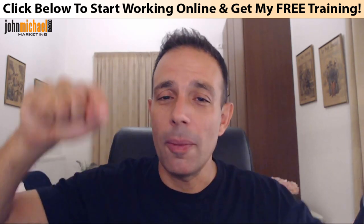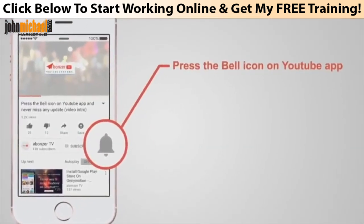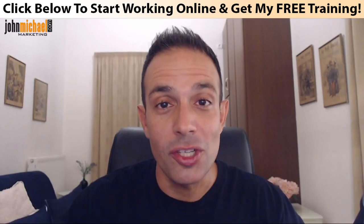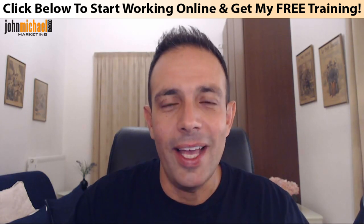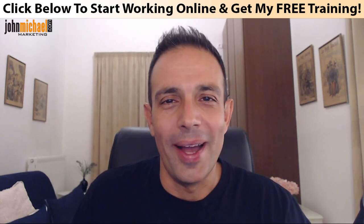Thank you very much for watching — hope you enjoyed this video. If you did, make sure to smash that like button and don't forget to subscribe to my channel and select that bell notification, so you'll get notified every single time I launch a new video right in your inbox. You'll be the first to watch it and take advantage of every opportunity I release here almost daily on my channel. Thank you very much — looking forward to seeing you in the next video, bye-bye.